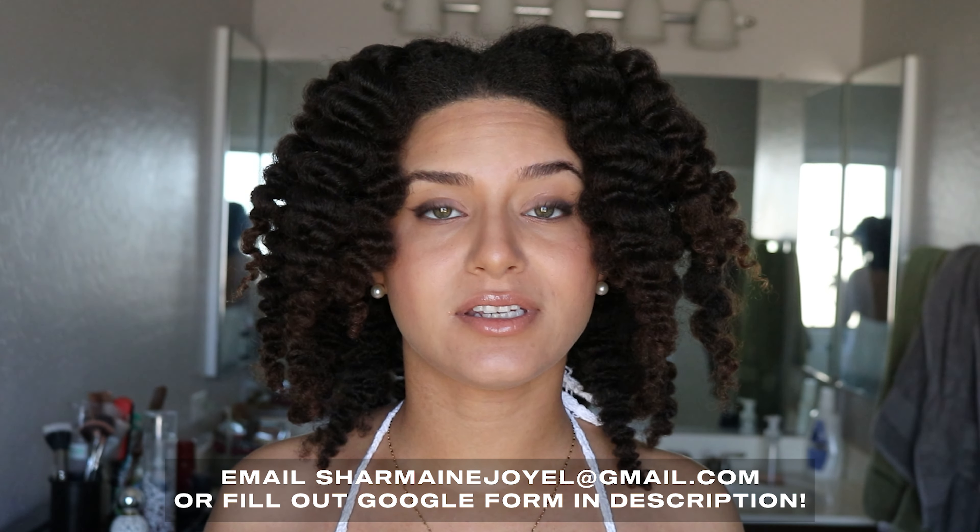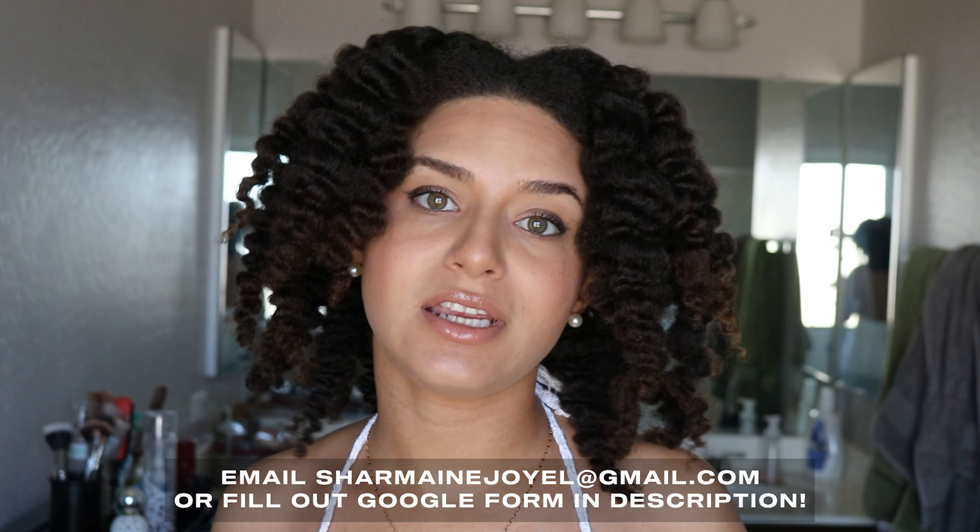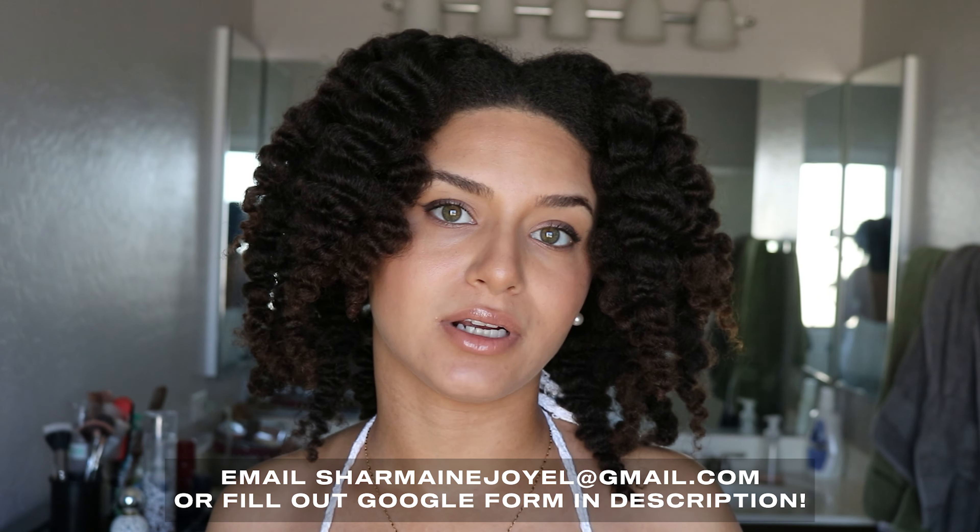And if you're a small business, especially a black owned business, please send me an email at charmeanjoyelle@gmail.com or you can fill out the Google form at the link in the description box down below. But let's get started.